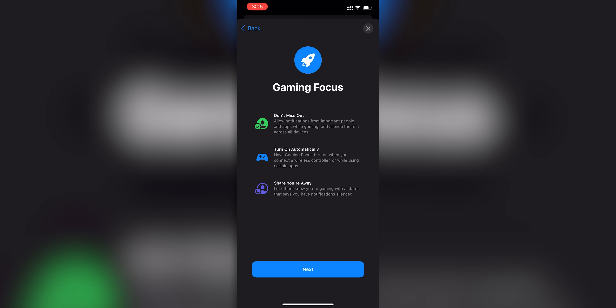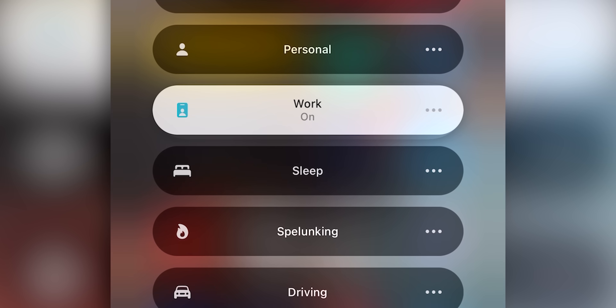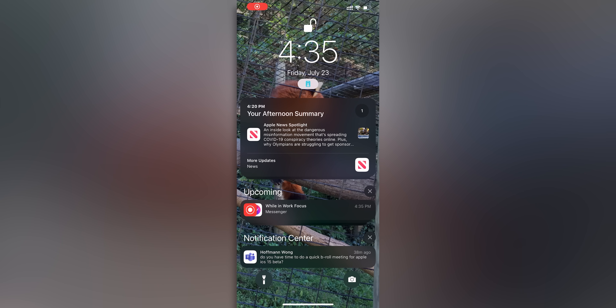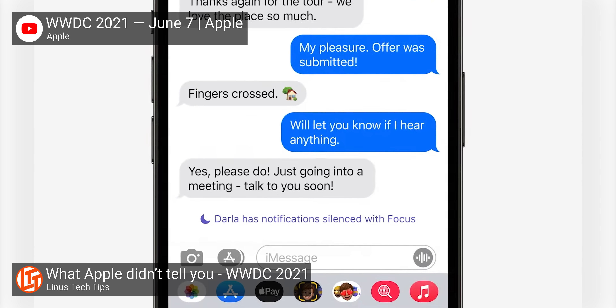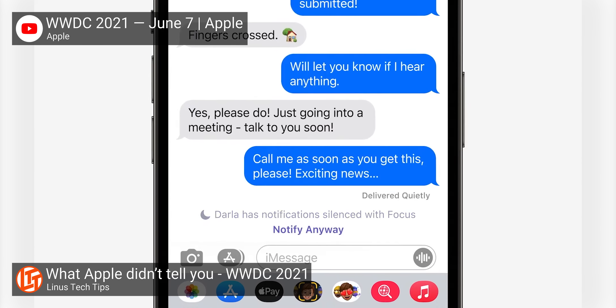This goes hand in hand with Apple's new Focus setting, which only allows notifications through from apps or people that you specify. It's a legitimately useful feature that lets you focus on what you're doing, be it working, exercising, gaming, driving, or spelunking. Summaries will show up silently in the notification shade, and notifications will come through when focus mode is disabled, so no need to worry about missing something. The focus status is shown in iMessage, so your contacts know you won't be able to see their text right away — but they can also mark it as urgent, which will send you a notification anyway.